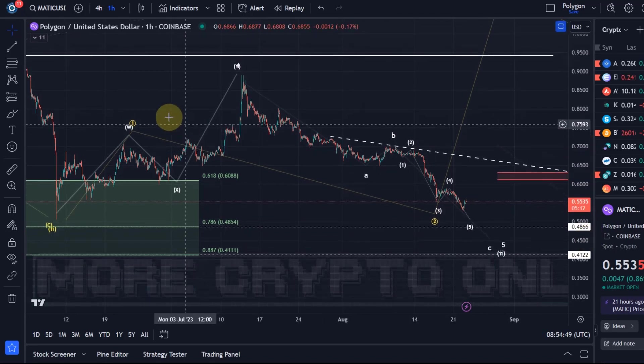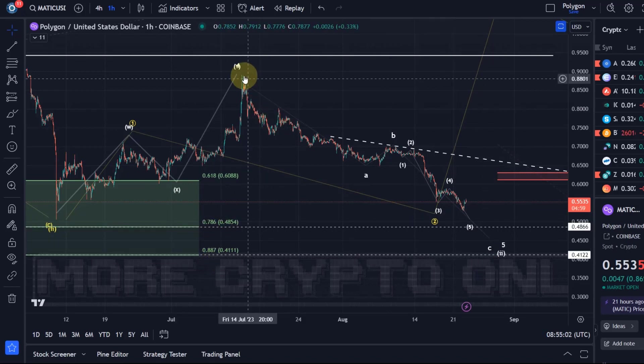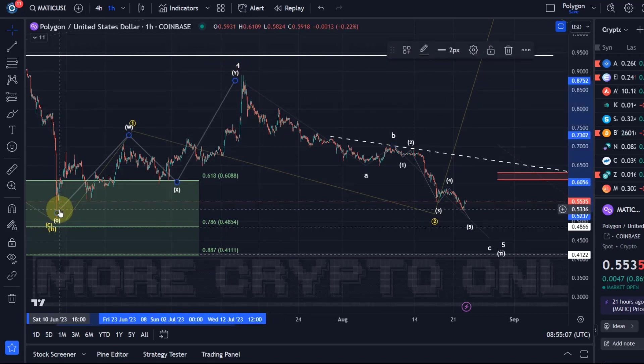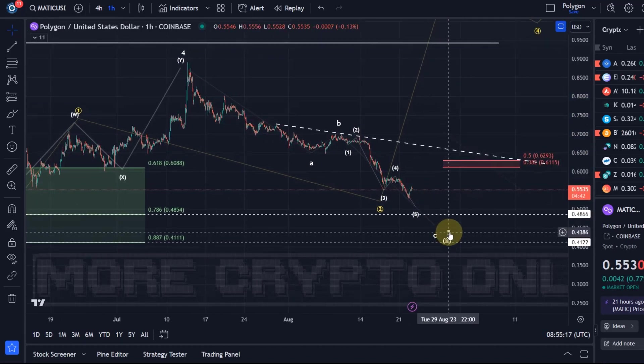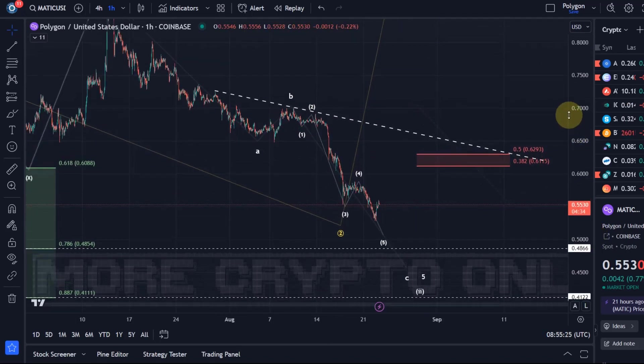The white wave count, which is unchanged, seems to be heading towards the 48.5 cent level, the 78.6 retracement. Below that we've got 41 cents, which is the 88.7 fib level. In this scenario, price rallied in a WXY structure from the June lows to the July highs at around 90 cents. Price moved down since then in an ABC structure, which I consider a wave 5 as part of an ending diagonal structure. That's why the wave 5 consists of an ABC structure, and we're currently tracking the C wave.